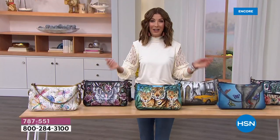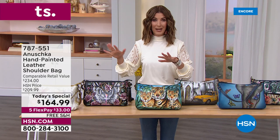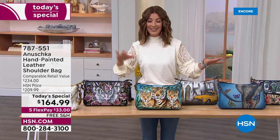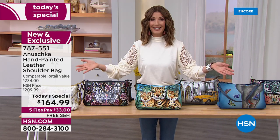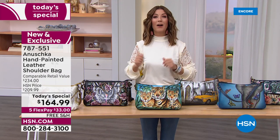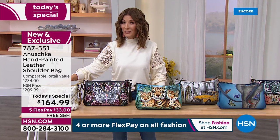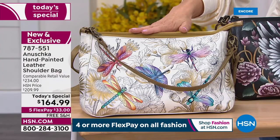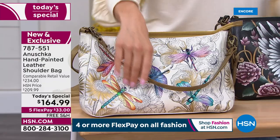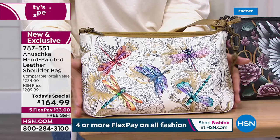Every single one — not only hand-selected premium leather — they're hand-sketched, hand-painted, and hand-signed. So no two bags will look exactly alike. You're tuning in just in time for our best value of the day. This is our Today's Special, the very first of the year from Anushka.